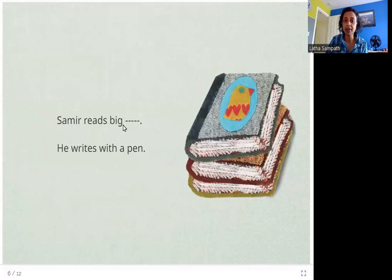Samir reads big — and what is this word? It is books. These are big books that Samir reads, and he writes with a pen. Probably the little brother writes with a pencil.